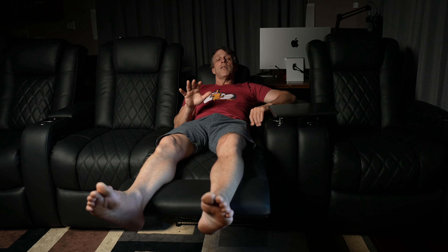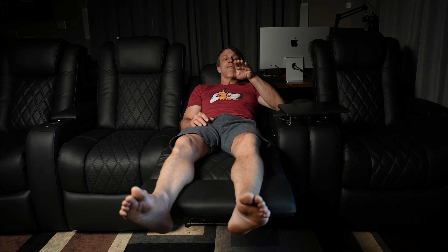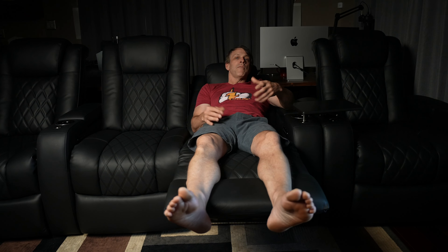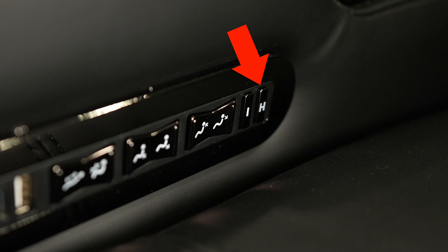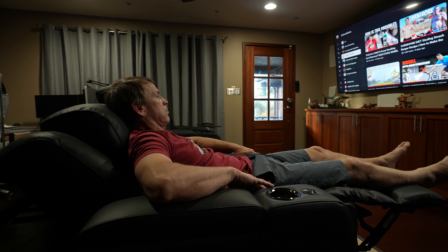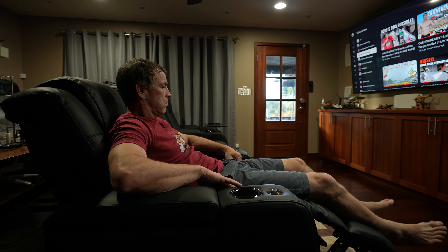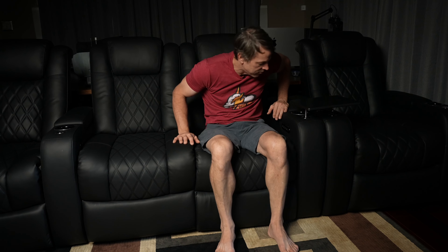Once you get a position you're really happy with, there's a memory button. Hold it down until you get the beep, and if you get up and want to come back, just hit memory and it goes right back to where you were. There's also a home button — it retracts the headrest, puts the leg extensions away, and takes you right back up to that neutral position. That way you don't have to individually work all the buttons to get everything back to neutral.